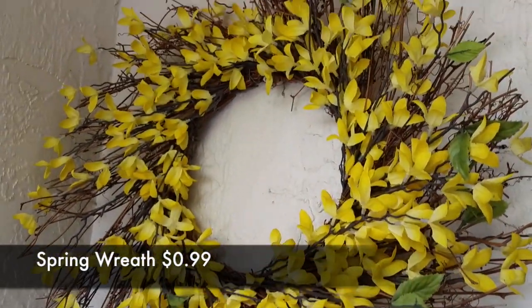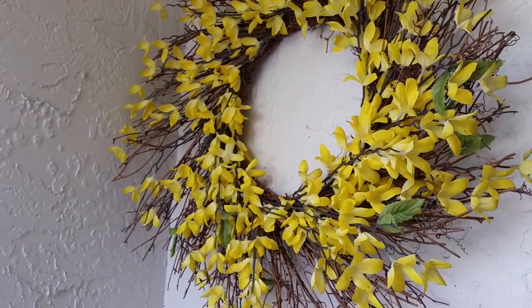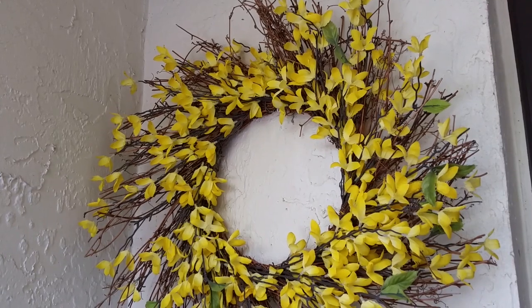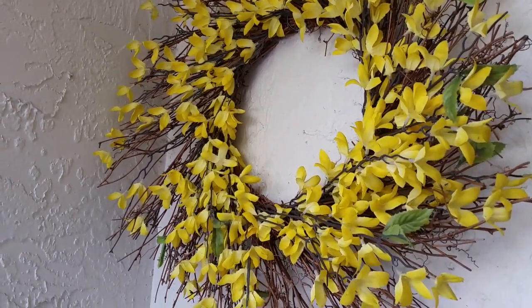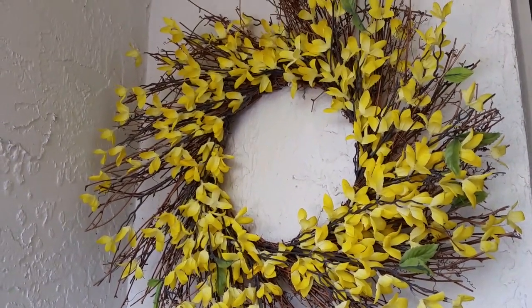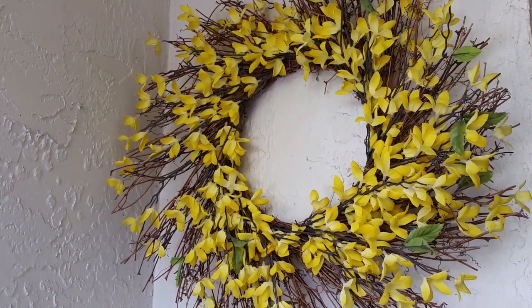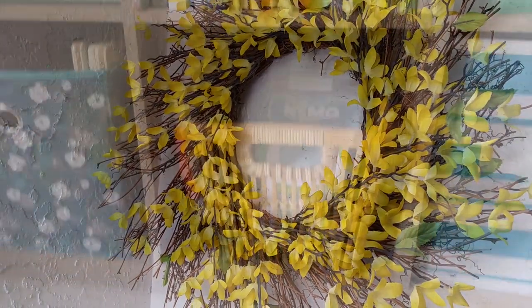This is my favorite spring wreath that I got at Goodwill for $0.99. As you can tell, it's pretty beat up because I've had it for about a year or so. I just put it right next to my door and use it all year round. When it comes to wintertime, I change it up a little bit. I just love the yellow in this wreath — it's super pretty. They told me it was $0.99 and it wasn't even tagged. I've seen wreaths like this at stores for $20 to $30.